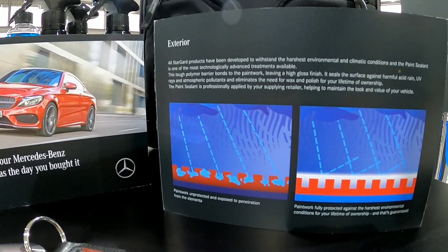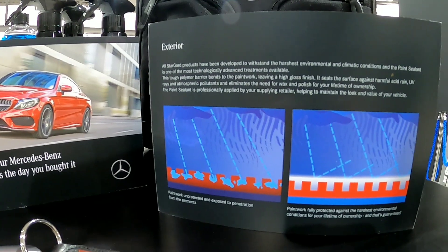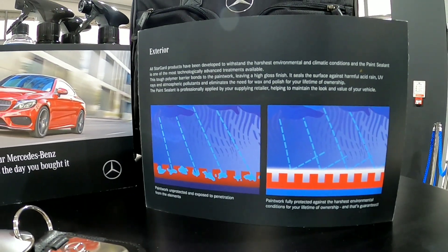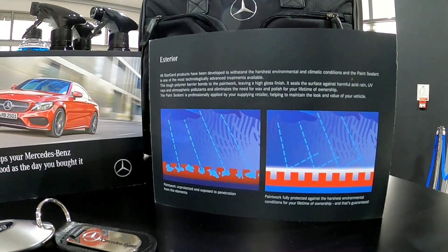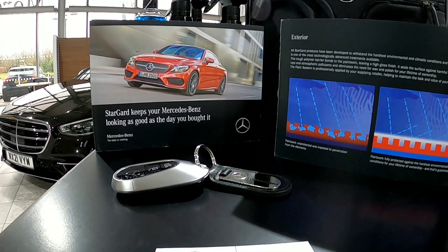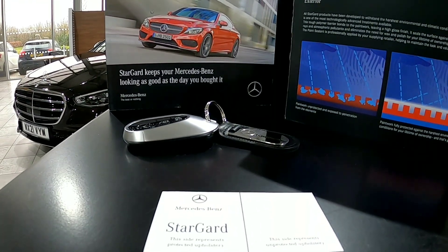The diagram on the left shows paintwork unprotected and exposed to penetration from the elements. The diagram on the right shows the tough polymer barrier bonded to the paintwork, leaving a high gloss finish. It seals the surface against harmful acid rain, UV rays and atmospheric elements.